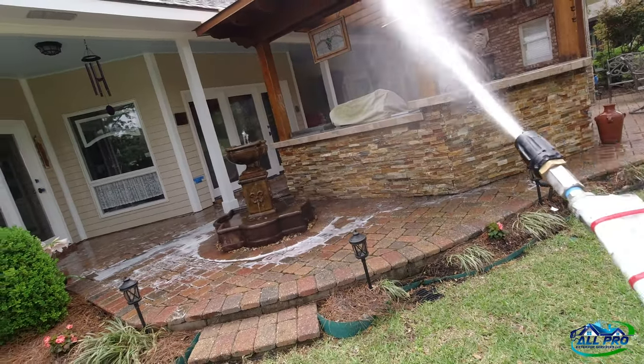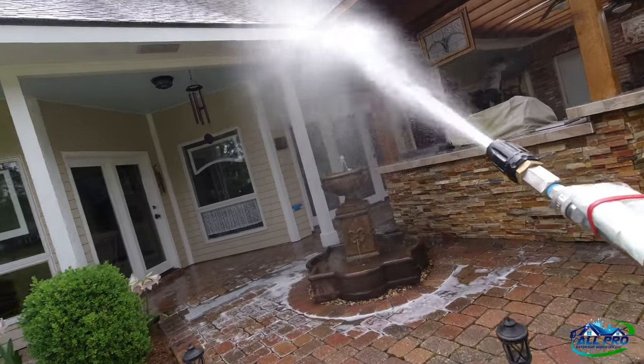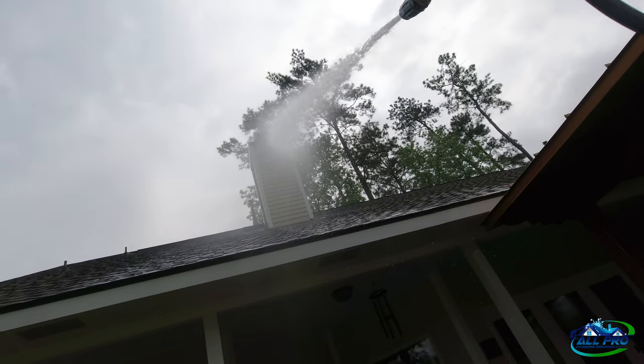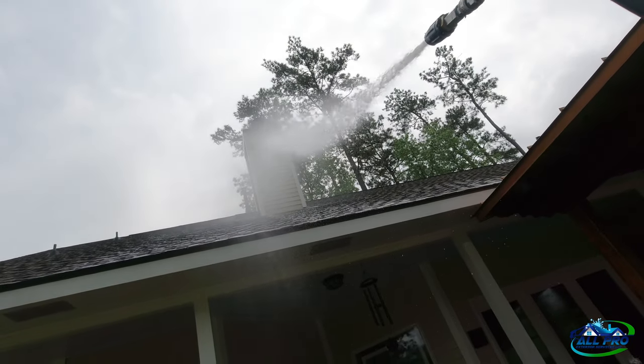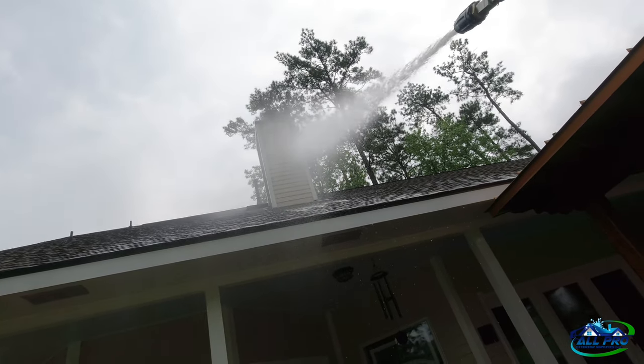We're going to hit this with some volume, not so much pressure or chemical, because it's total customer wood — I don't want to take that chance. The customer agreed, he said 'I get it, don't do it.' Hitting up here with the M5 twist, no problems, knocking it out. That volume helps with any stubborn stains that don't want to come off.